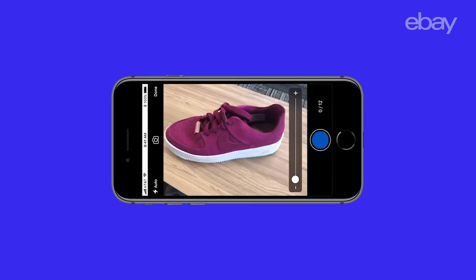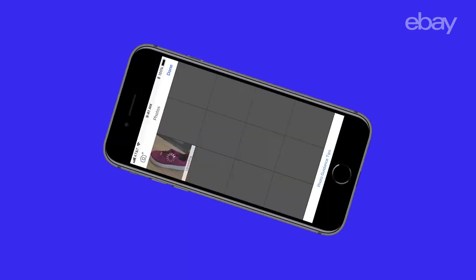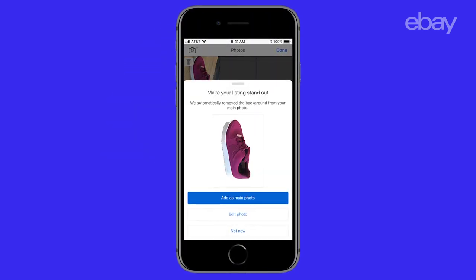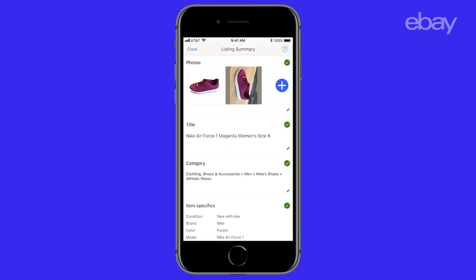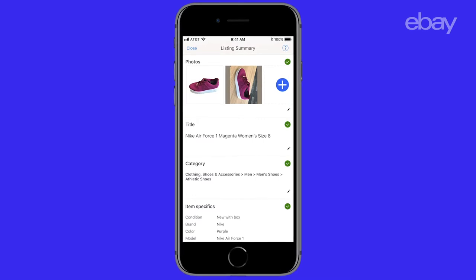Our latest feature is called Image Cleanup and uses computer vision. The new tool removes the background of a photo and replaces it with a clean white background. For our sellers, it will help make their listings more appealing and boost buyer trust. It also optimizes listings for SEO across the web and search engines and improves the overall shopping experience.